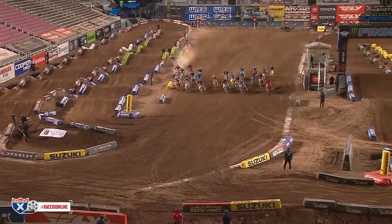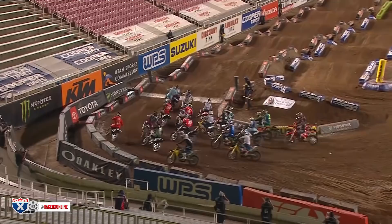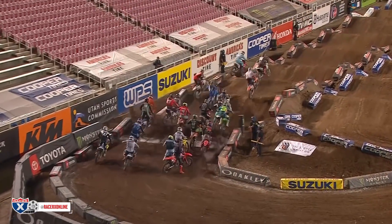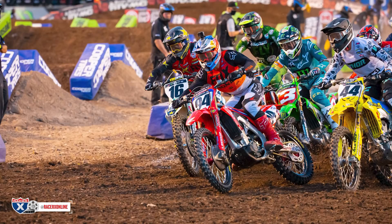Hey everyone, it's Kellen from Racer X again with another race examination video from Salt Lake City 2. We're going to talk about the 450 main event start. Right off the bat, in the heat race Ken Roxon lined up outside of Eli Tomac and was able to sweep into the first corner and grab the holeshot. He would go on to win that heat race in pretty convincing fashion.